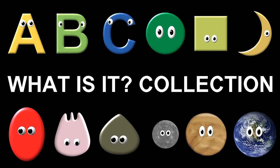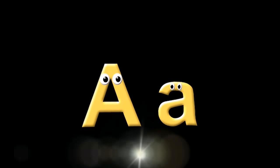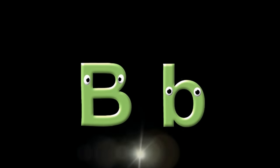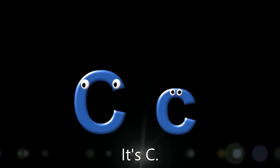What is it? It's a collection! What letter is it? It's A. What letter is it? It's B. What letter is it? It's C.